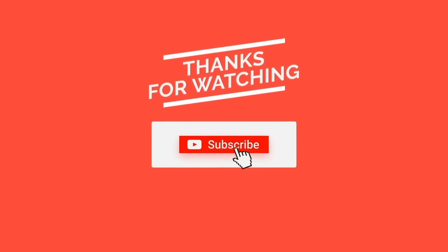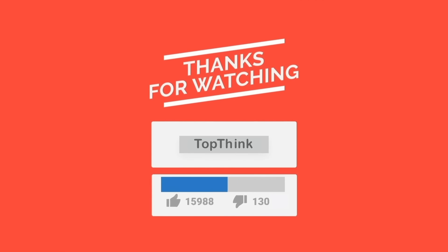Thank you for watching TopThink, and be sure to subscribe because more incredible content is on the way.